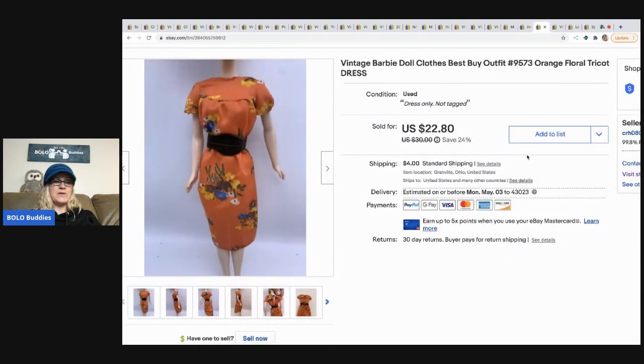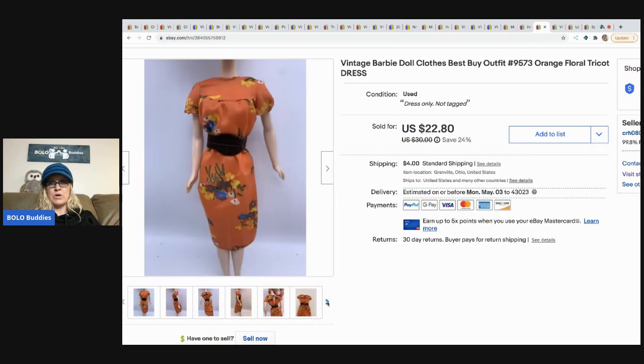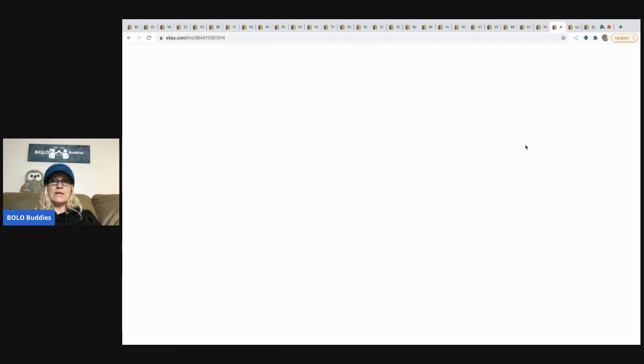The next item I sold is this Barbie dress. It came from a thrift store — I bought a bunch of Barbies and pulled this dress off one of them because I knew it was a good one. I sold the dress for $19 and the buyer paid shipping.